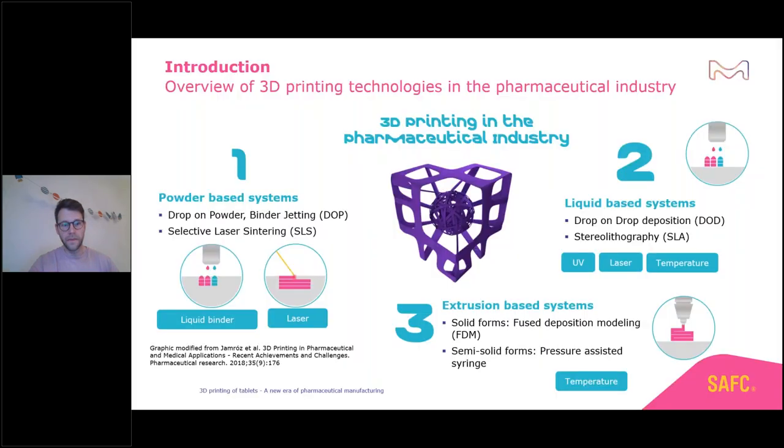Let's start with a short introduction and look at the overview of 3D printing technologies in the pharmaceutical industry. 3D printing is a very broad area — there is not only one technology. We see a lot of different technology platforms, differing on the systems and technologies used, but also on how you create the dosage form and which energies or additional excipients are needed.